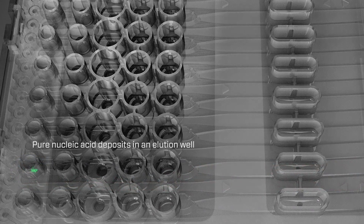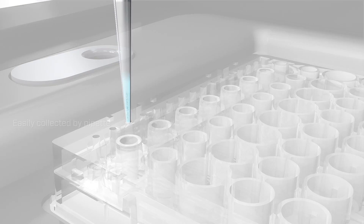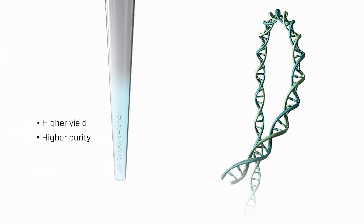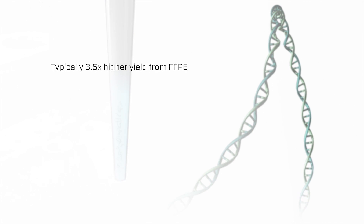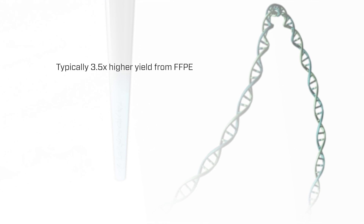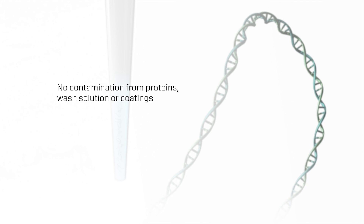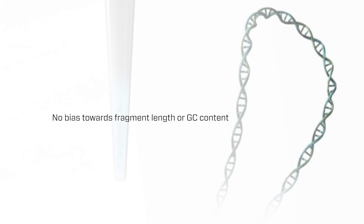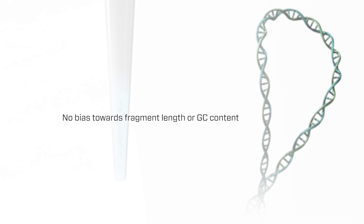Pure nucleic acid then travels down the channel to an elution well, ready for collection. Since the ionic system does not separate nucleic acids by surface binding and subsequent washing, yields are higher and nucleic acids are typically of higher purity with less fragmentation. In a recent study performed at Purigen, the average yield from FFPE samples was 3.5 times higher than a market-leading column-based kit. The eluates are also free of protein contamination from wash buffers or beads, and any bias to certain molecular weights or sequence makeup — such as high GC content — is completely avoided.